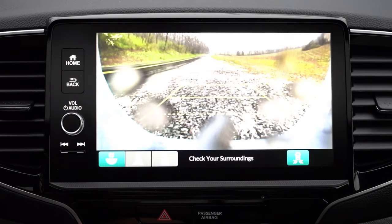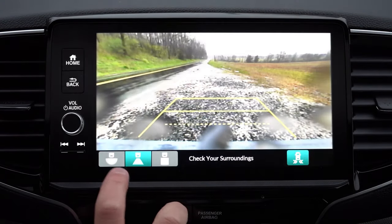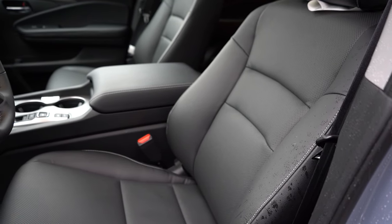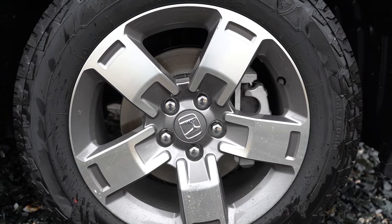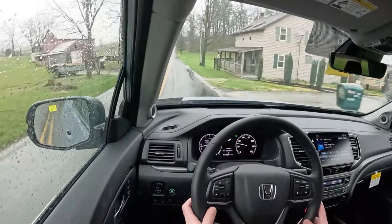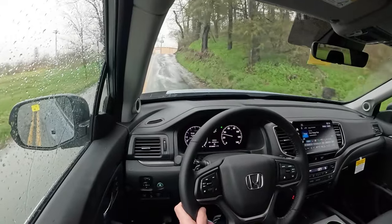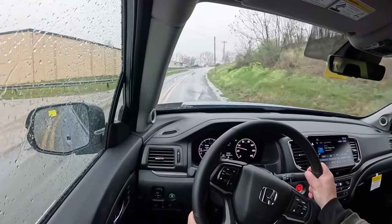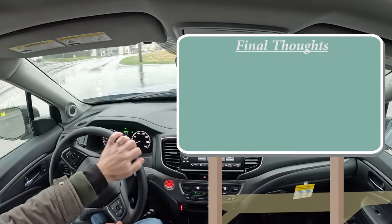When you put the Ridgeline in reverse, a rear-view camera comes standard with a couple of different views selectable from the bottom left. On safety, standard features include front, side, and side curtain airbags, LATCH in the back, rear child door locks, and tire pressure monitoring. Honda Sensing also comes standard — that includes a collision mitigation braking system, road departure mitigation, adaptive cruise control, lane keep assist, forward collision warning, lane departure warning, and blind spot monitoring with rear cross traffic alert on all trim levels. The Trail Sport and Black Edition add front and rear parking sensors.